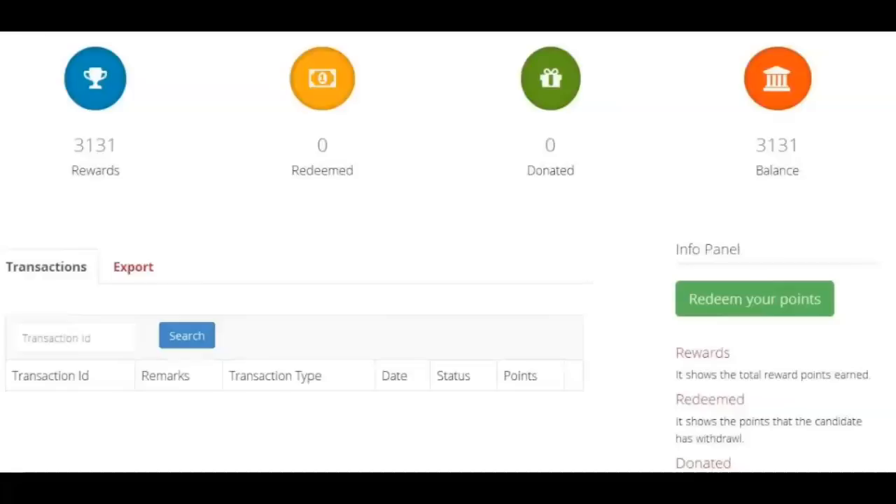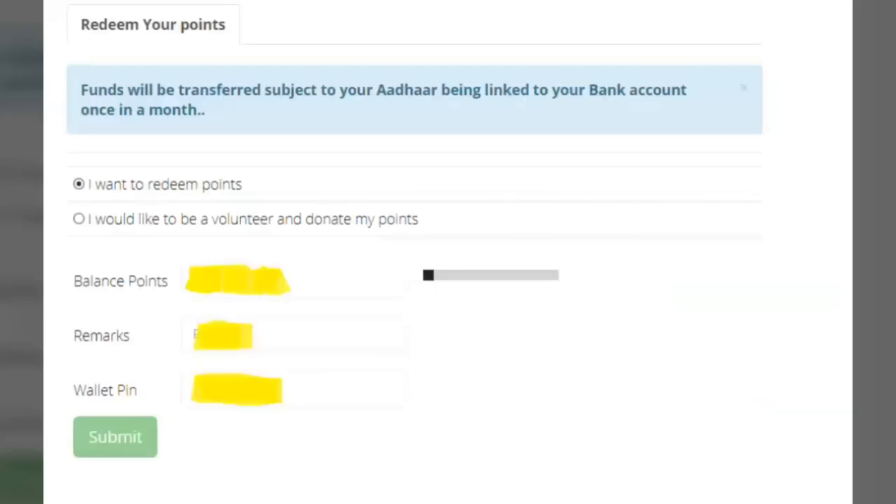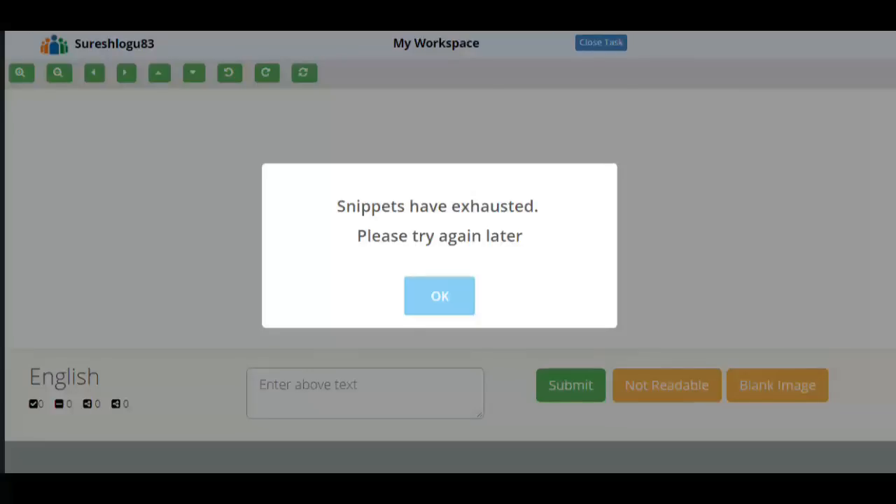To redeem your points, you must have at least 2500 points. On the rewards page, click 'Redeem Your Points.' You will get a form — click 'I want to redeem points,' fill the form, and submit. The money will be credited to your bank account linked with your Aadhaar ID within 15 days. Frequently asked questions are also given on the website itself. Note that rewarded points may take a minimum of 12 hours to update.